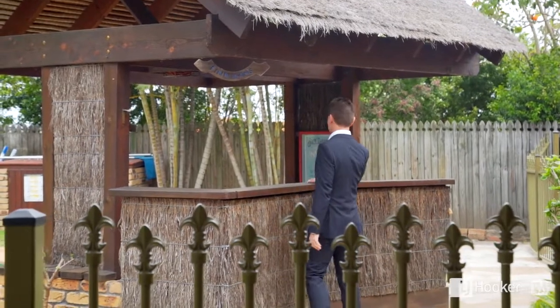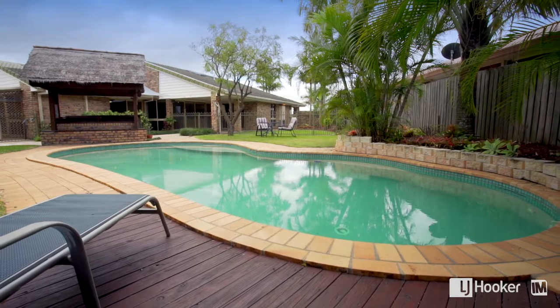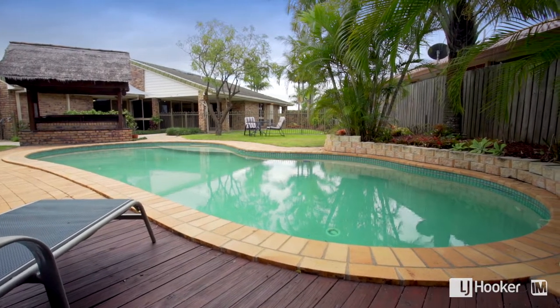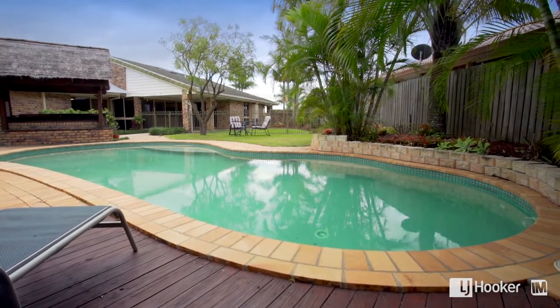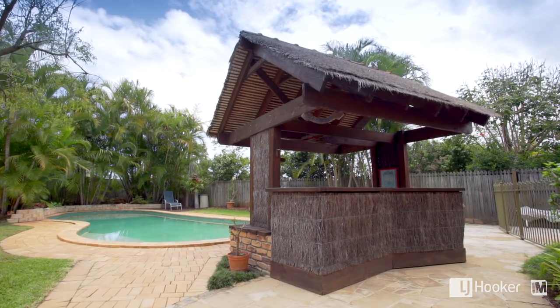You have a magnificent backyard, very very private, with plenty of room for the kids, a beautiful pool area, and it's great for entertainment. You've got the Bali Hut style bar where you can sit and have a cool drink while the kids play in the pool.